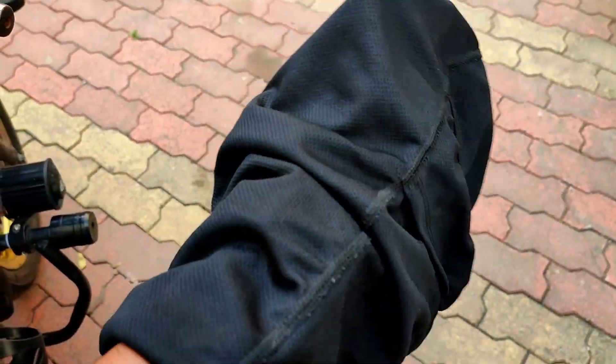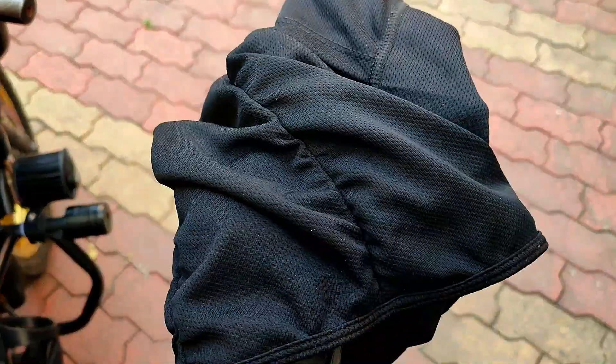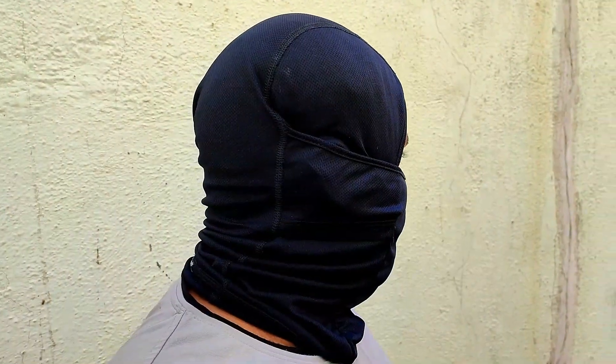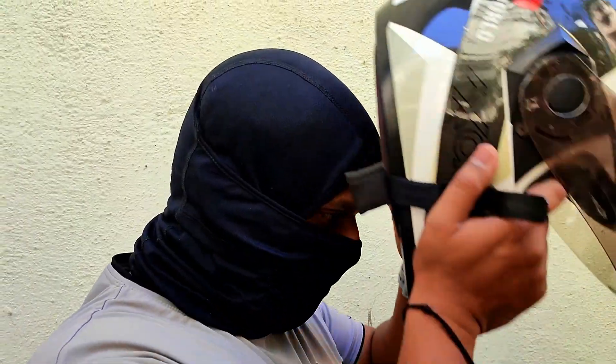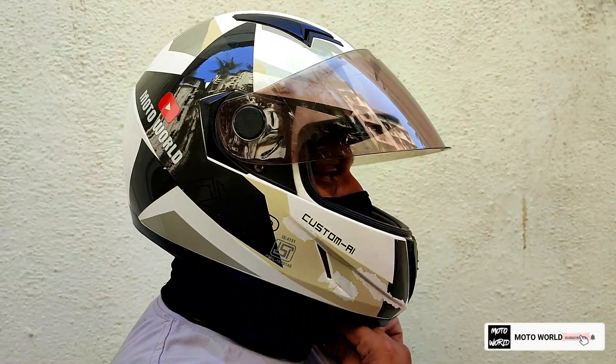The fabric is quick dry and it is extremely soft. It's unisex and its universal size fits well. It feels good and comfortable inside the helmet — it's breathable and protects from dust.